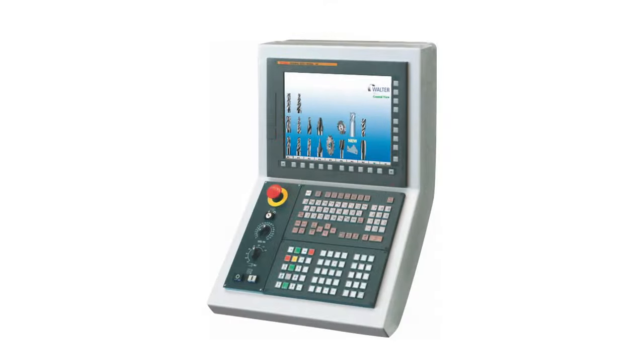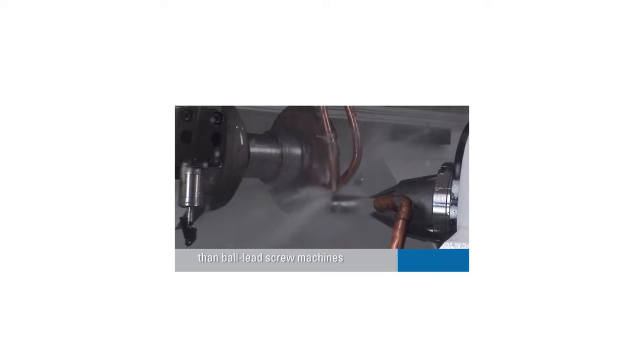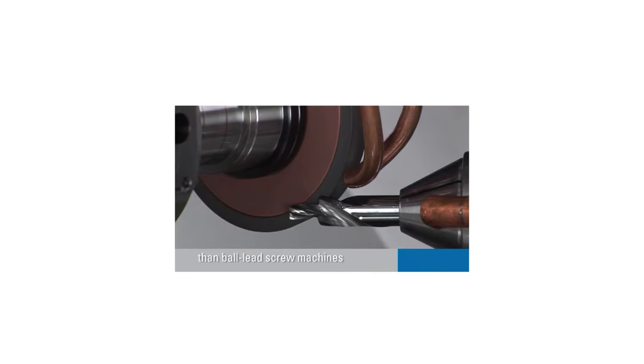In 2008 the control and drive technology was changed to the manufacturer FANUC, which stands for quality and reliability. With this step the Helitronic Vision became what our customers call a long life beast.